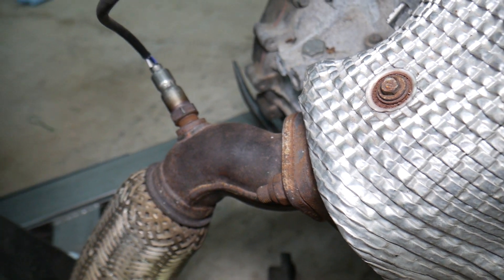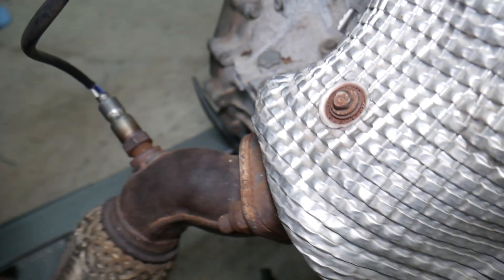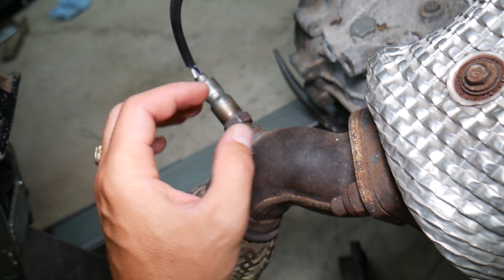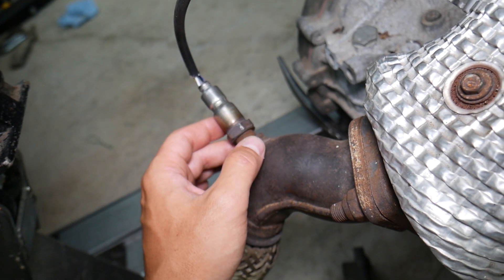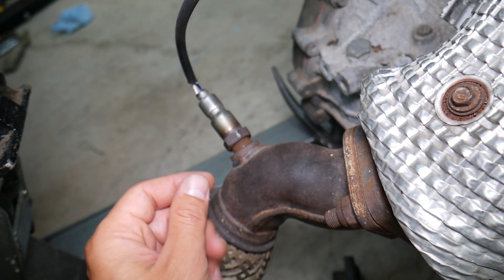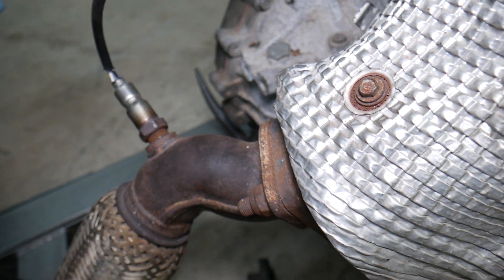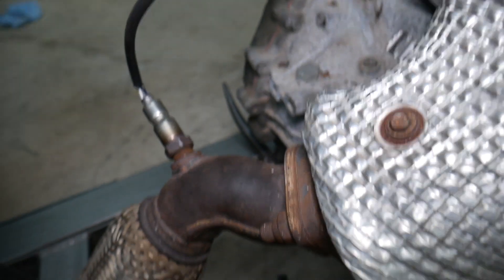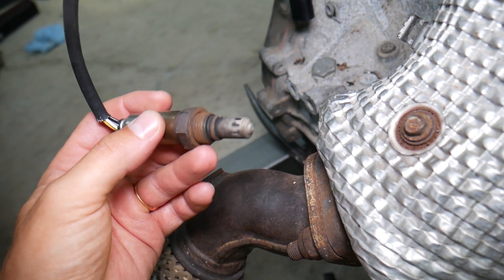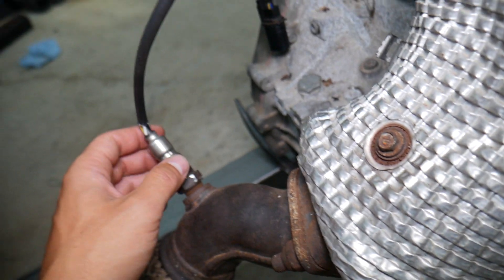That upstream oxygen sensor is super important. Any of these codes can indicate a problem with that sensor. For those who need help replacing it, there is a special tool that makes the job easy and it's very cheap. Check out our video on upstream oxygen sensor replacement for the Hyundai and Kia 2.4 GDI engine. If you don't know how to test the sensor, we also have a video on how to test the upstream oxygen sensor.